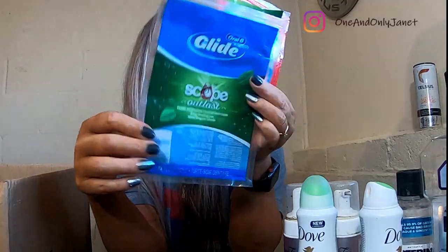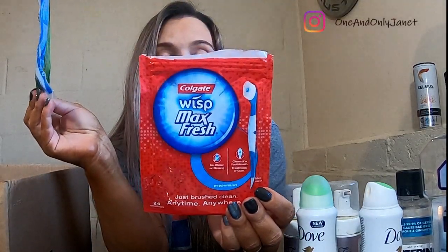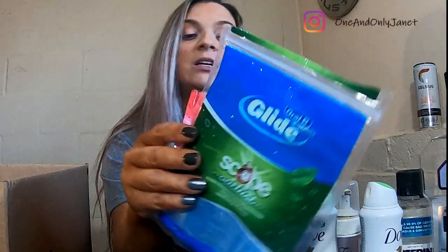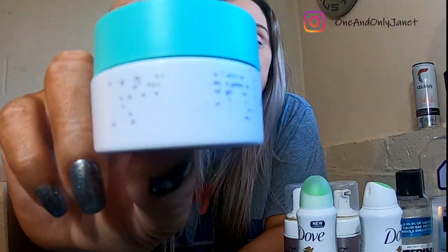Look, we have another floss picks and then another Colgate Wisp. Told you — I go through those things.